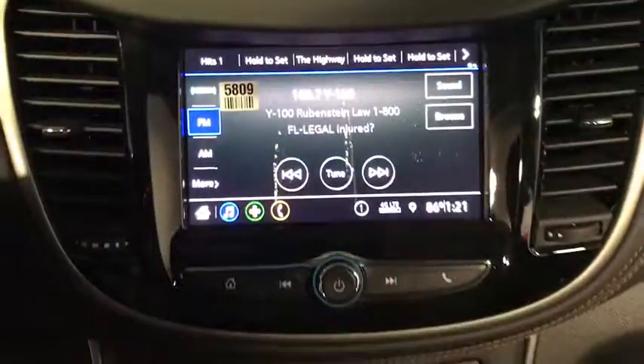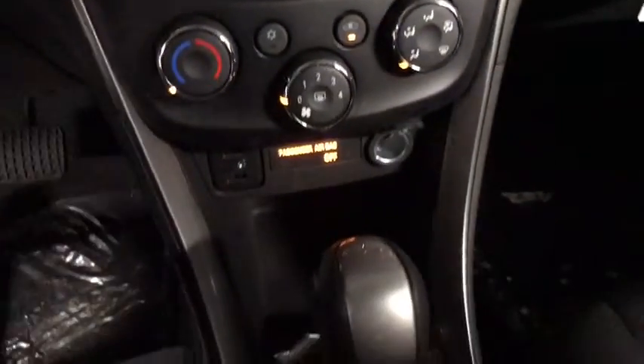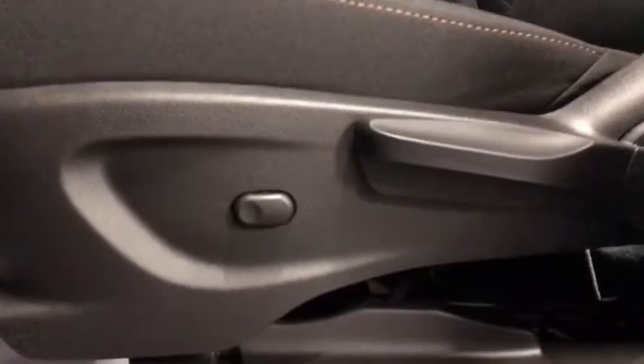Compass, remote keyless entry, tachometer, panic alarm, brake assist, front bucket seats, tilt steering wheel, driver vanity mirror, front reading lamp, rear window wiper.